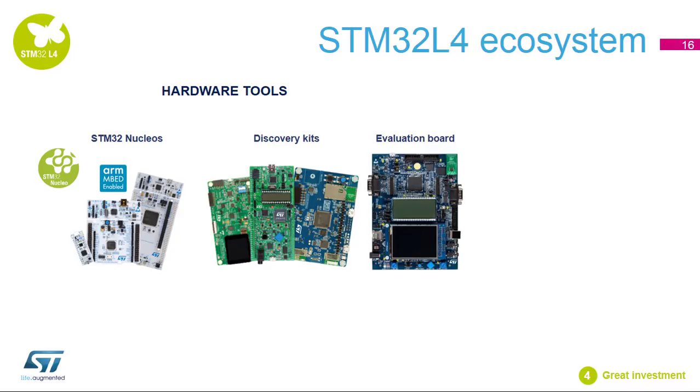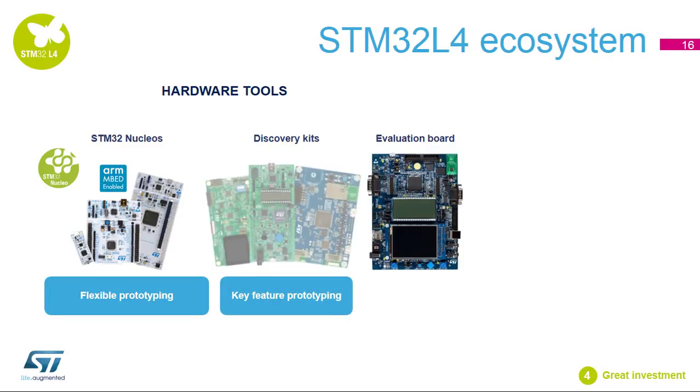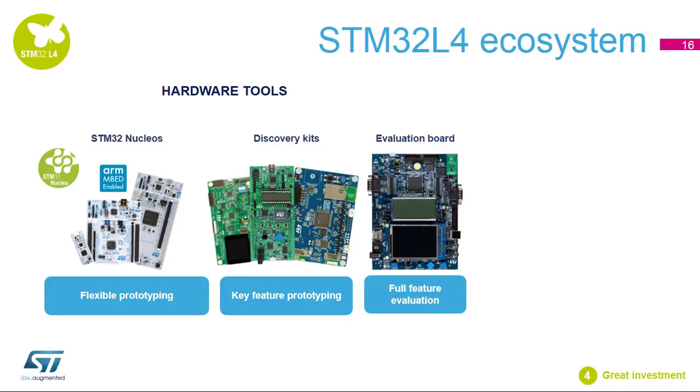From a hardware tool perspective, developers can choose between fast prototyping using an STM32 Nucleo board, which ensures an easy switch from one STM32 to another, a discovery kit that highlights specific features, and full evaluation boards that demonstrate how to get the most out of the full range of peripherals and features for an STM32 MCU with a complete set of companion chips.